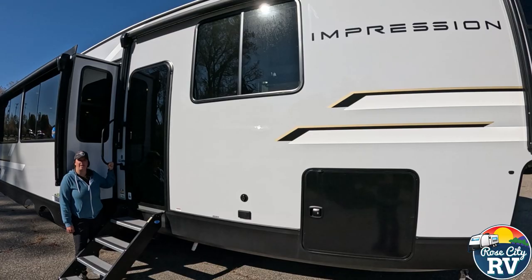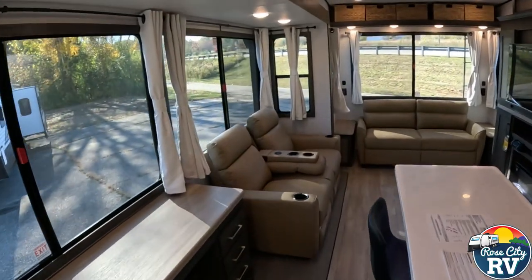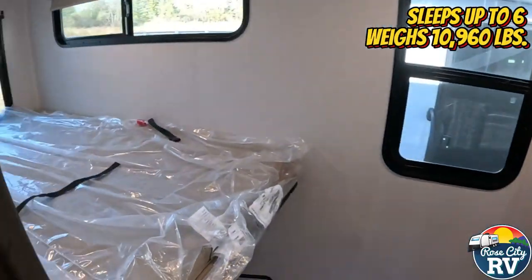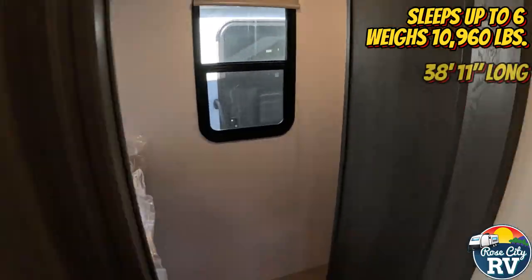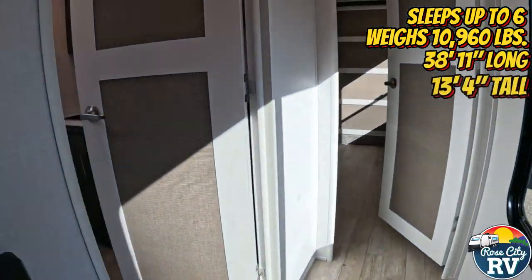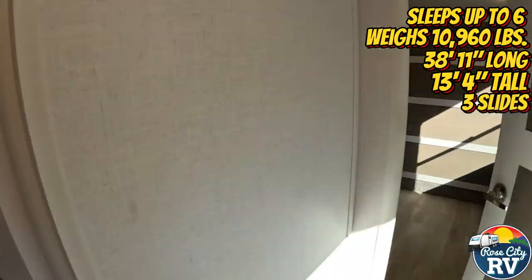Is this the correct model for you? Here are five key specifications to help you decide. This model can sleep up to six people, has a weight of 10,960 pounds, has an overall length of 38 feet 11 inches, a height of 13 feet 4 inches, and features three slide-outs. Let's take a look inside.